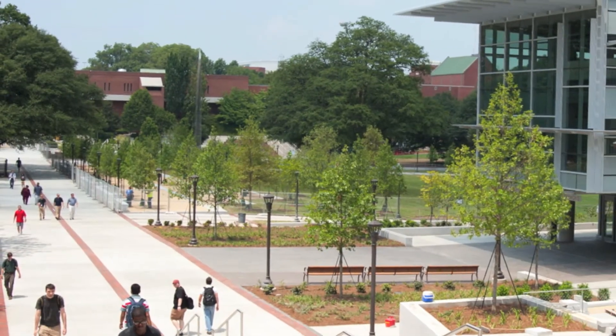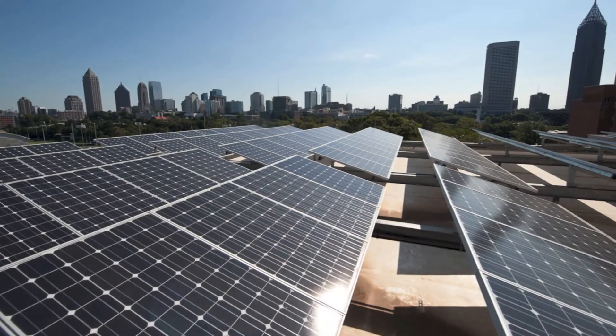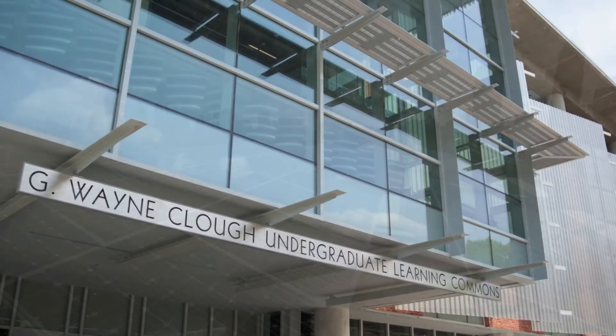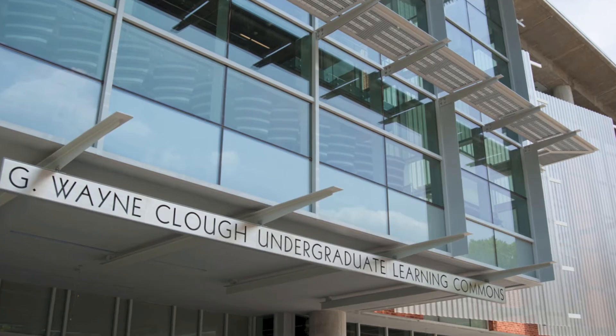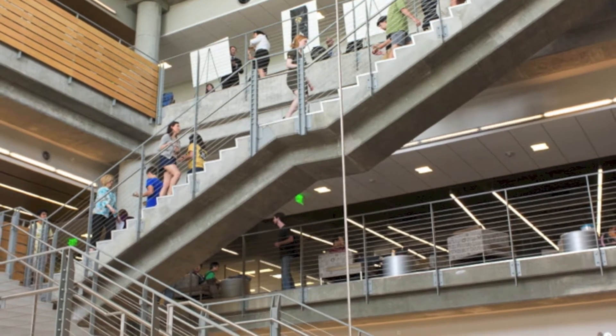The Georgia Tech Honey Bees will live right at the center of the Georgia Tech campus in the middle of downtown Atlanta, on the roof of a fascinating new building, the Clough Undergraduate Learning Commons. This building has become the heart of academic life on campus and also happens to house all of our introductory science labs.